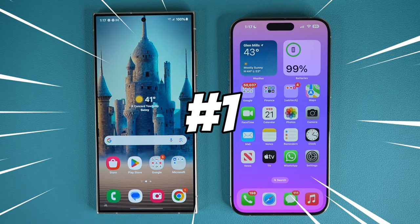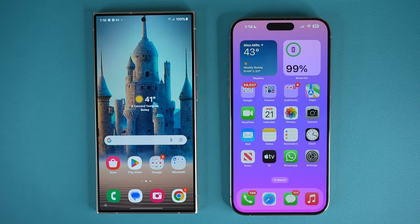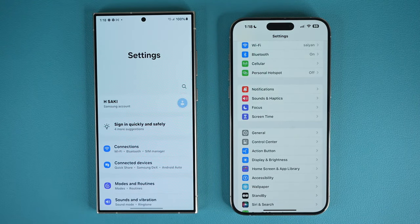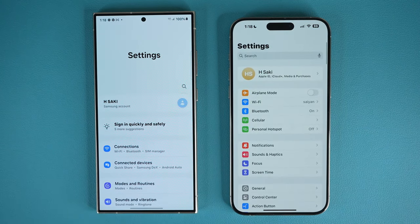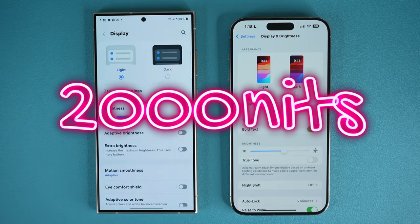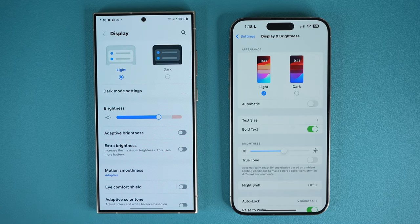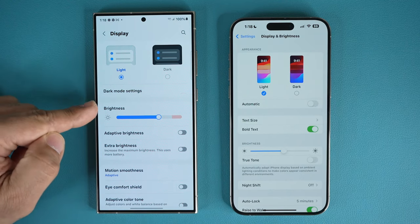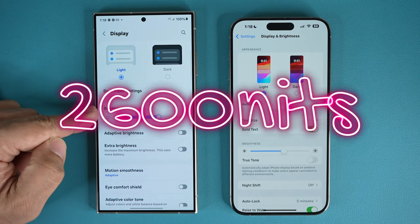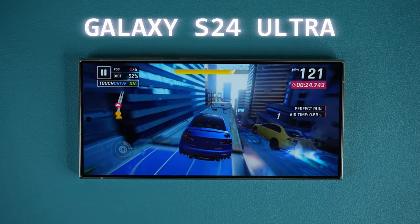The very first thing we want to talk about has to do with the display. Up until recently, the iPhone actually had a better display than the Samsung Galaxy S24 Ultra — not in terms of quality, they were equal — but in terms of brightness. The iPhone had a maximum brightness level of 2,000 nits, making it more visible in outdoor conditions. But now the Samsung Galaxy S24 Ultra has a maximum peak brightness of 2,600 nits.